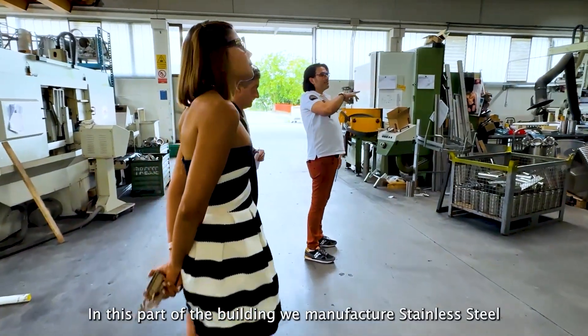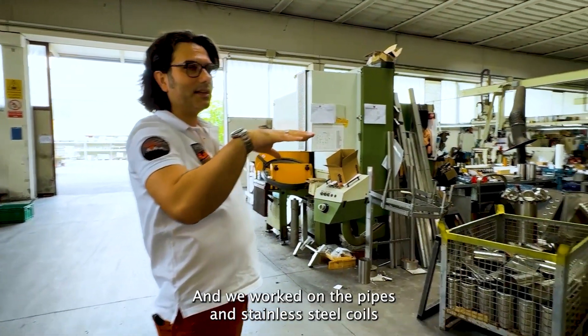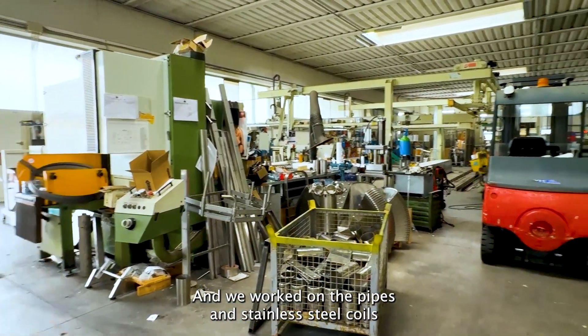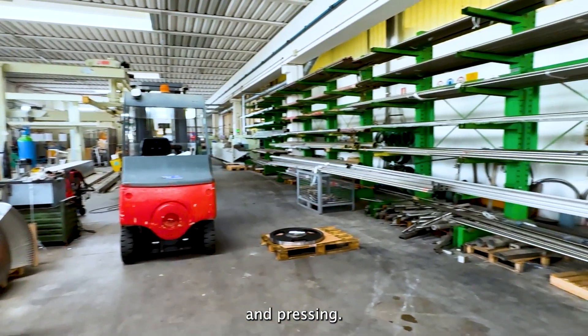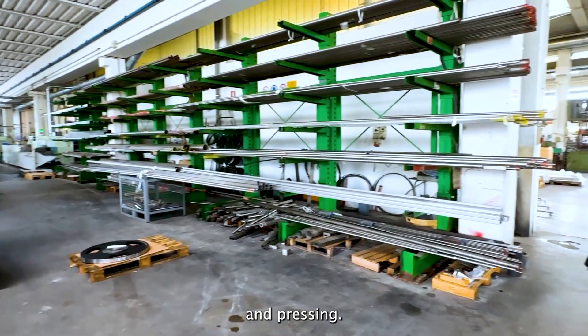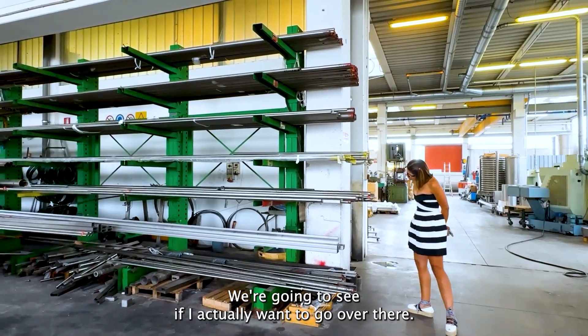From the start, we manufacture stainless steel. We work the pipes and stainless steel coils — we have coils, so we have a winding, cutting line and pressure. We're going to see it better when we go over there.